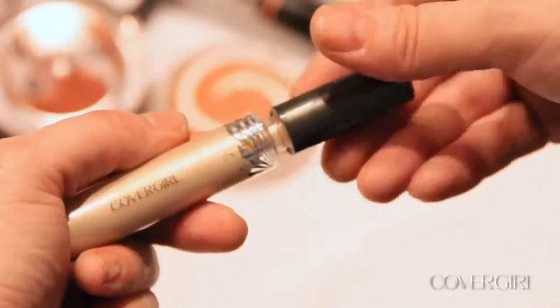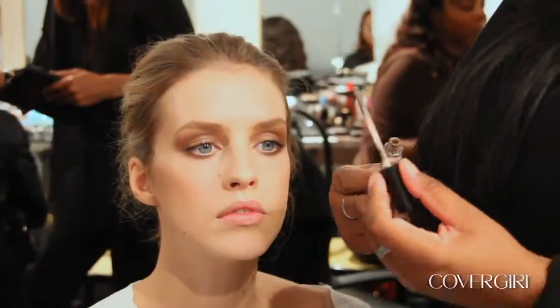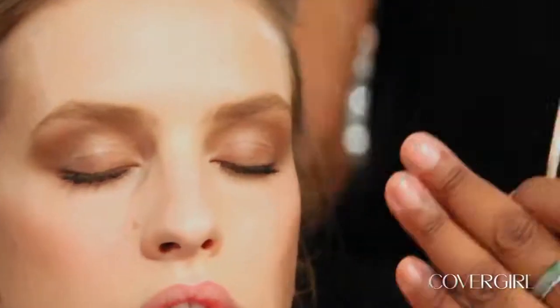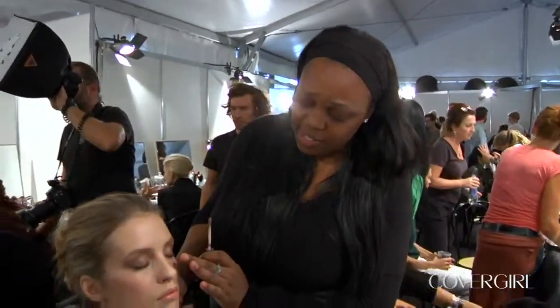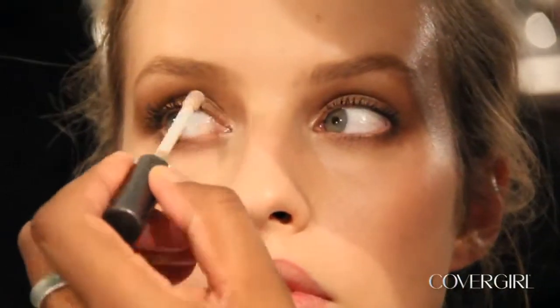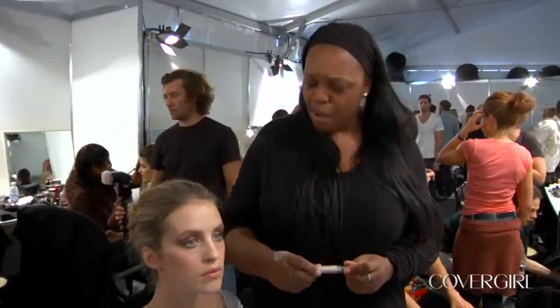We used CoverGirl Intense Shadow Blast, which I actually just smudged all the way around the eye, all the way up to the eyebrow, smudged in with my fingers. This is that soft intensity you can see here. Then I use CoverGirl Intense Shadow Blast in Beige Blaze on the inner corners to make the eyes really pop.